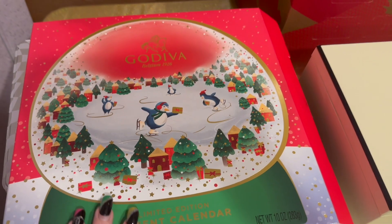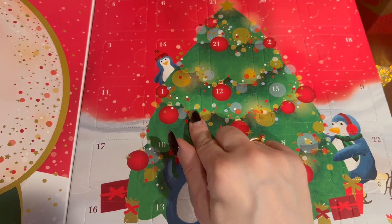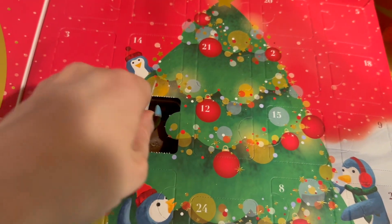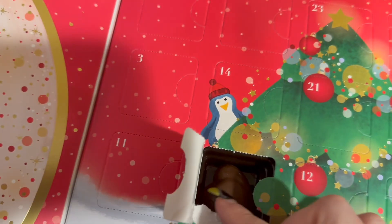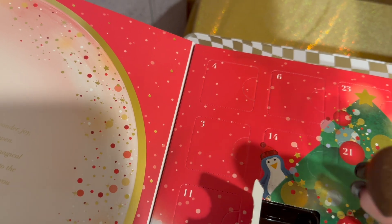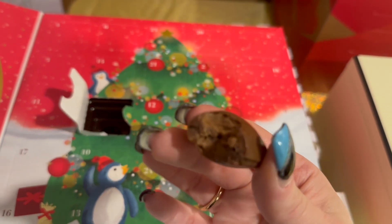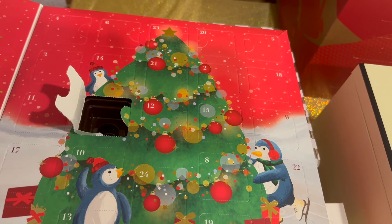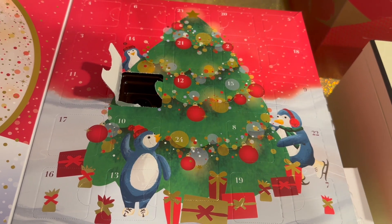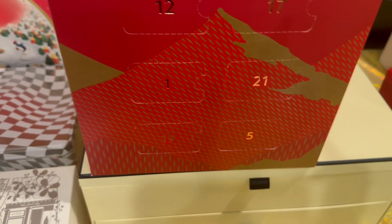Next up I have the Godiva Limited Edition Advent Calendar. Day number one — it's not wrapped! Oh my goodness. I'm just going to eat this one — I'm actually kind of hungry. It's this beautiful heart. Okay let's give it a go — it is delicious, just a regular milk chocolate but oh my gosh, so so good. I needed a little pick-me-up and this was perfect.